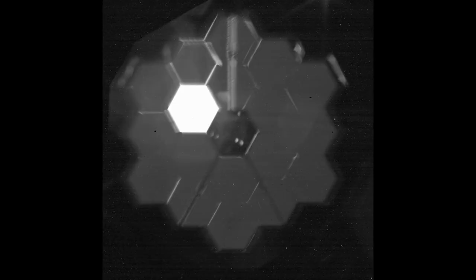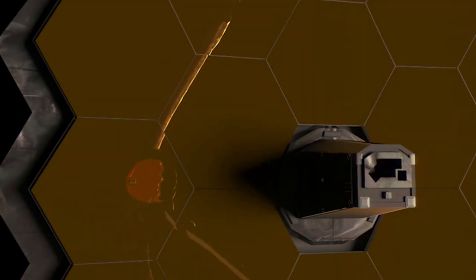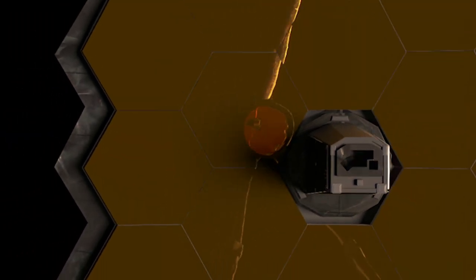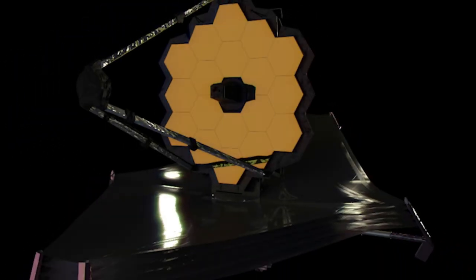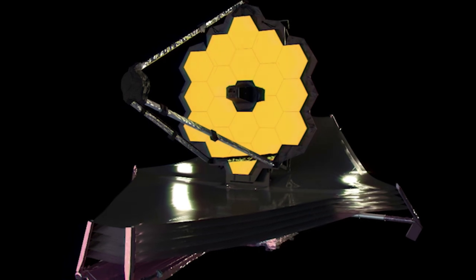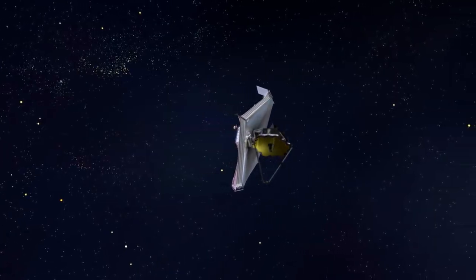The third mode includes NIRISS's aperture masking interferometry. NIRISS has a mask to block out the light from 11 of the 18 primary mirror segments in a process called aperture masking interferometry. This provides high contrast imaging where faint sources next to bright sources can be seen and resolved. For the final mode, due to the importance of near-infrared imaging, NIRISS has an imaging capability that functions as a backup to NIRCam imaging.